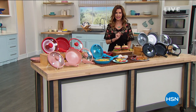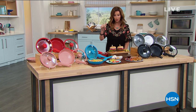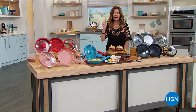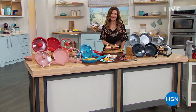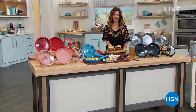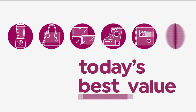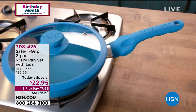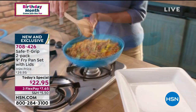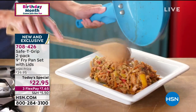Like our very best value of the day — today you're getting two incredible non-stick pans with lids for under $23. You're getting both beautiful colors. It's our today's special. Safety Grip is exclusive here at HSN. This is brand new. You got a little glimpse at that safety handle.